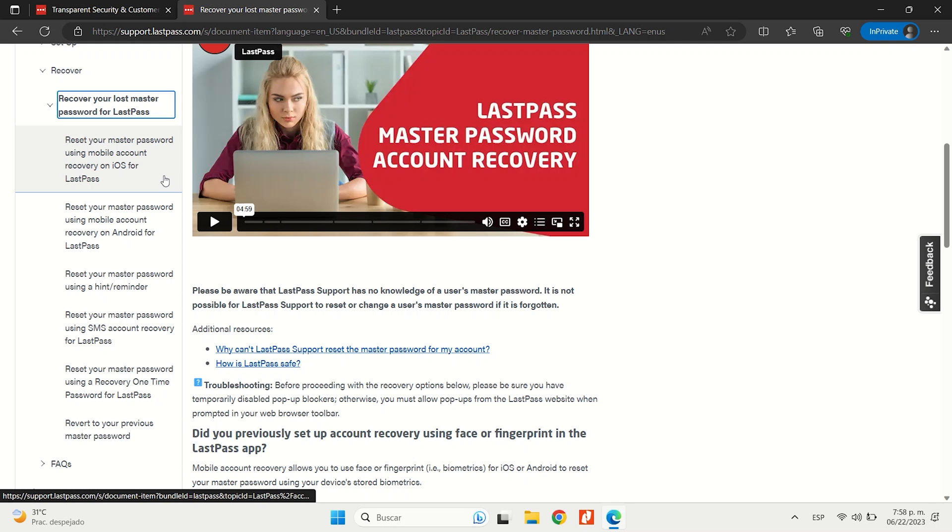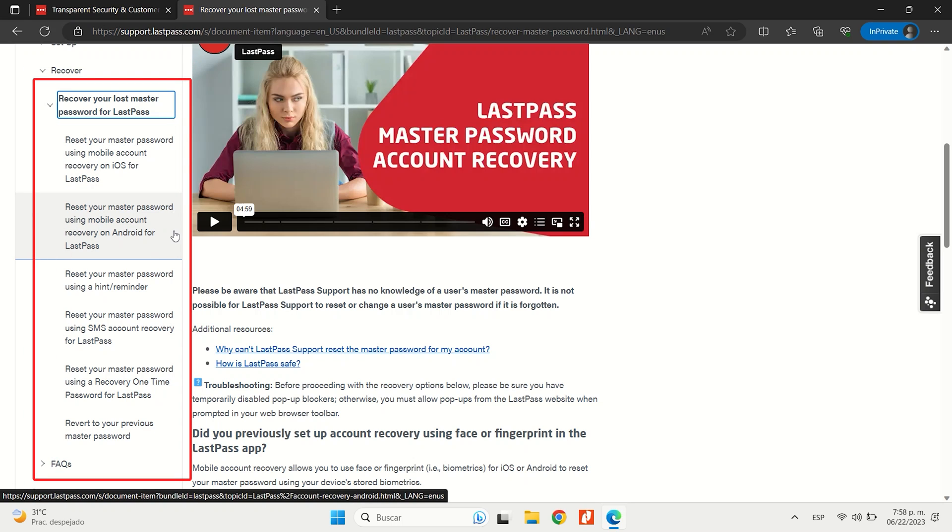LastPass provides a variety of account recovery options such as a master password hint, SMS recovery, and a recovery one-time password.